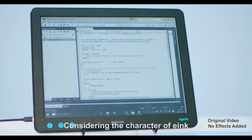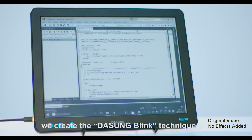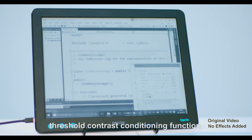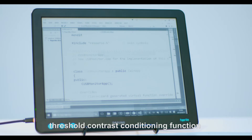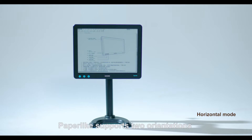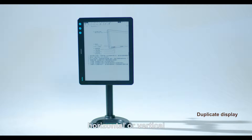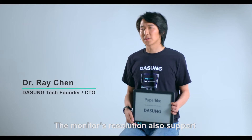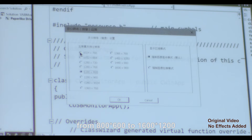Considering the characteristics of e-ink, we created the DASAM blink technique to remove ghosting efficiently. We also added a threshold contrast conditioning function to adapt to various fonts, color themes, and so on. As an auxiliary monitor, Paper-like supports two orientations — horizontal or vertical — and monitor resolution supports from 800 by 600 to 1600 by 1200.